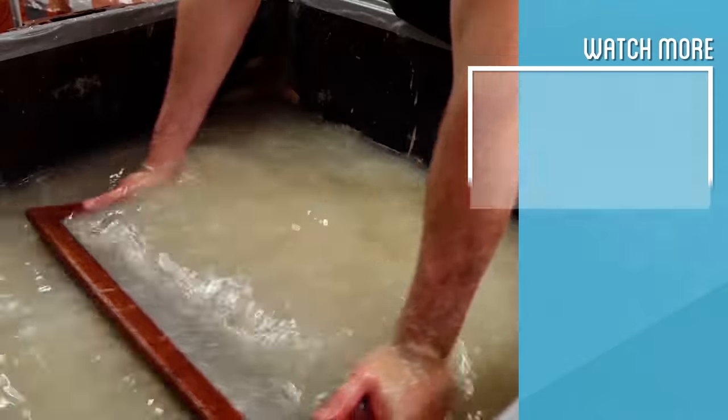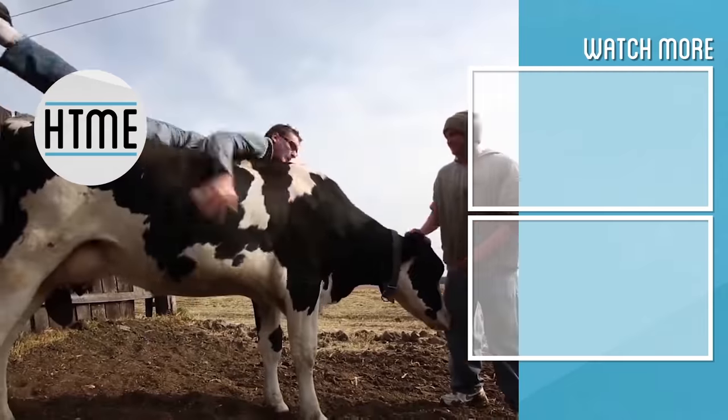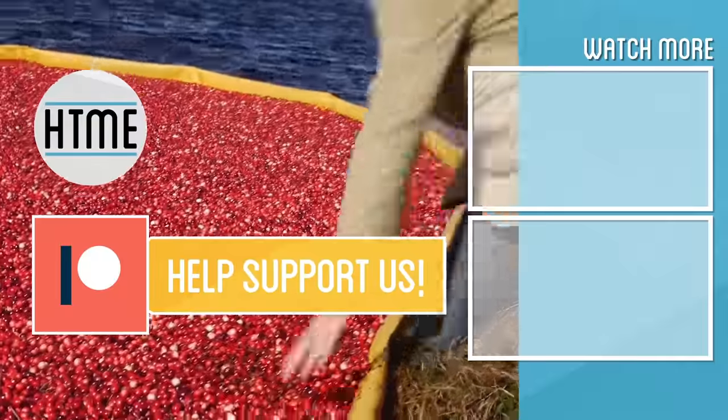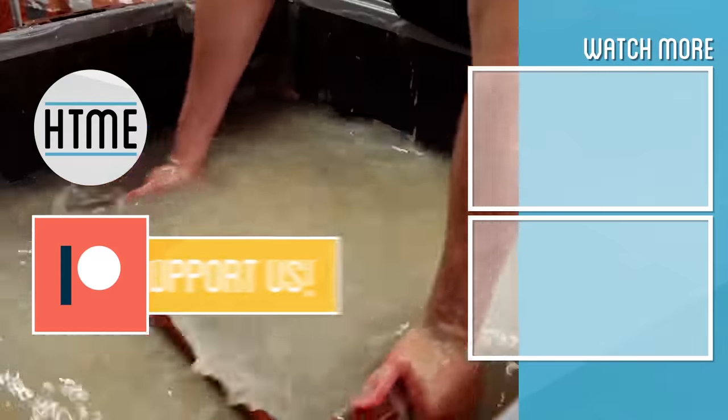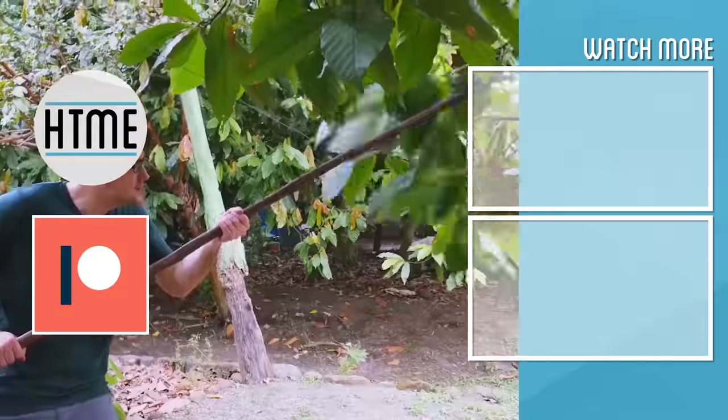Thank you to everyone for watching and supporting us this past year — it's been a little bit challenging. Thank you to everyone who has supported us on Patreon. We are in the midst of rebuilding and have a lot of new videos coming up this next year. If you enjoyed this video, be sure to subscribe and check out other content covering a wide variety of topics. We are largely a fan-funded channel and depend on the support of our viewers to keep our series going. Thanks for watching.